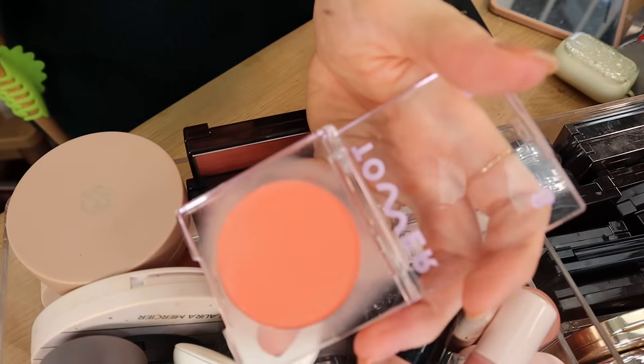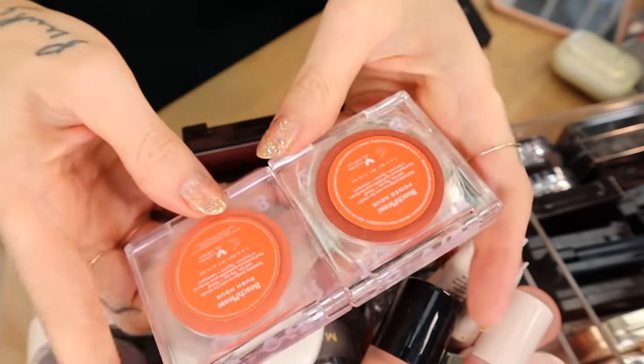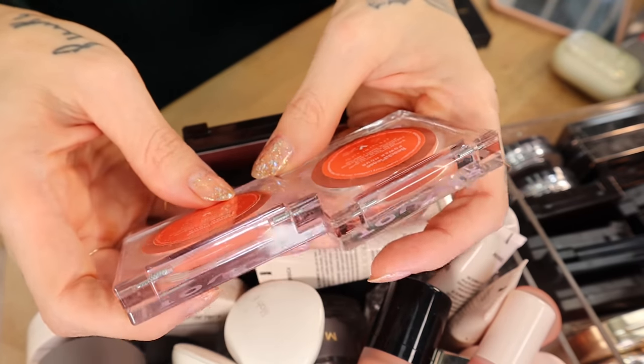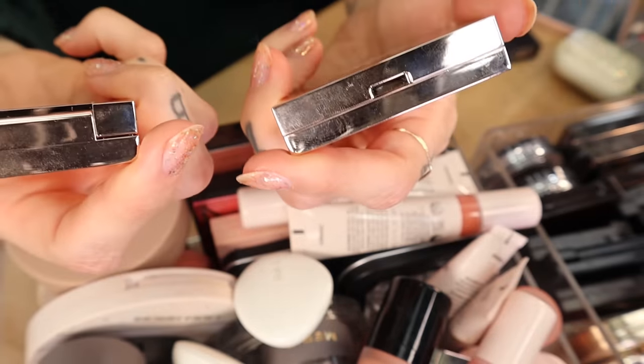I will most definitely be holding on to all of the Tower 28 blushes. I love them — they're very sheer and glowy and beautiful on dry skin, and they last; they don't dissipate over the day.